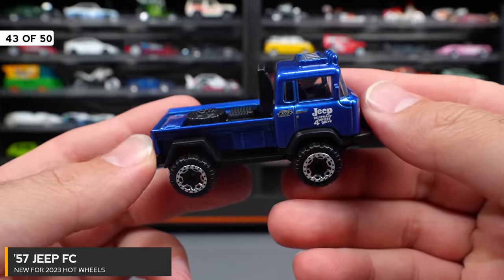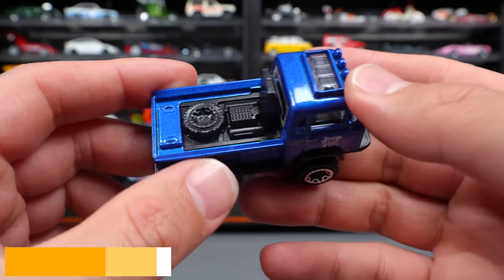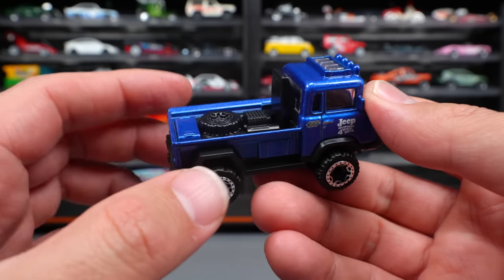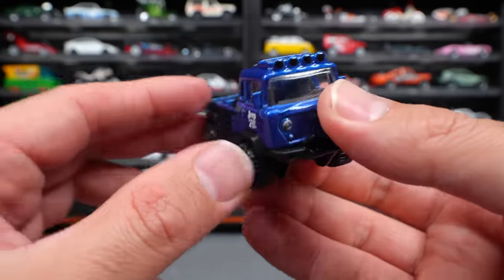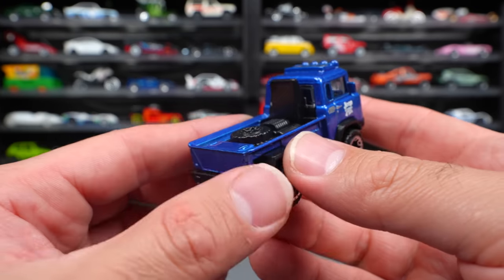57 Jeep FC — a really interesting, unique Jeep. It's kind of like a truck, a bigger style Jeep truck, with a back off-road truck style. Some sort of rescue vehicle with extra parts and stuff on there, and a big wheel and tire combination. Very interesting looking casting. What do you guys think of this Jeep FC?